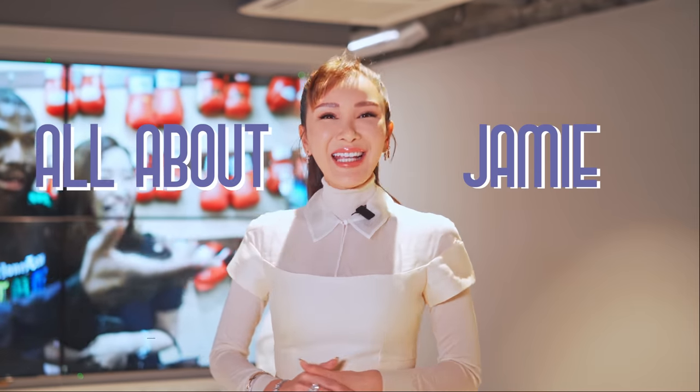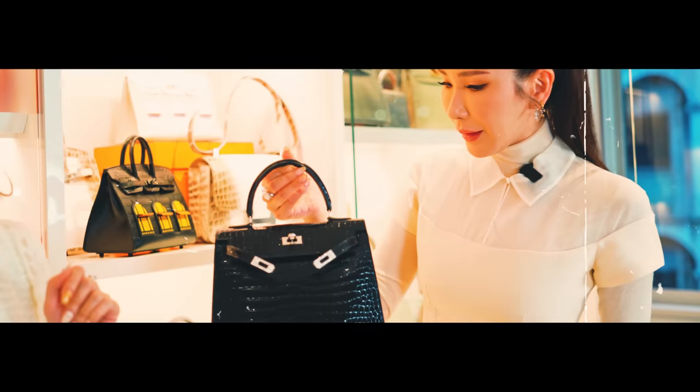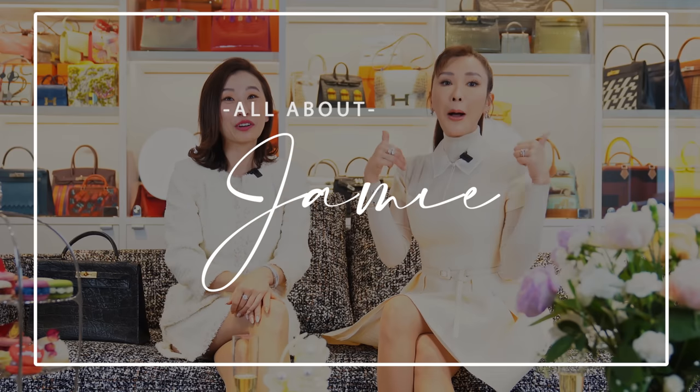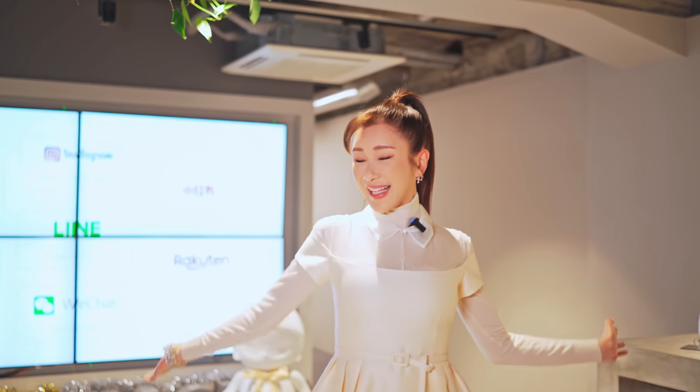Hello my lovelies and welcome back to All About Jamie. Today is my first day in Tokyo and I'll be doing something very special and I would like to take you guys along with me. I'm going to be doing something really exciting — I am going to tour Xiaoma's personal private collection of Hermes bags. So let's go!